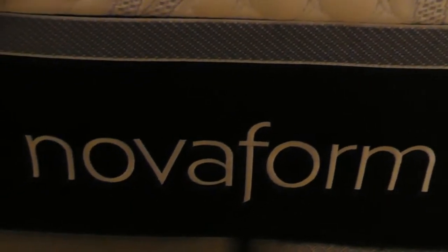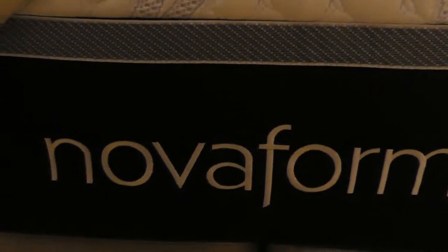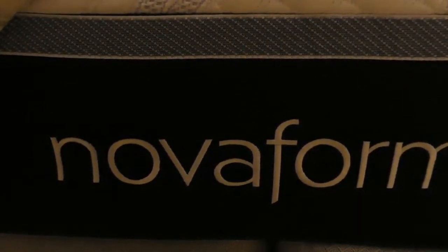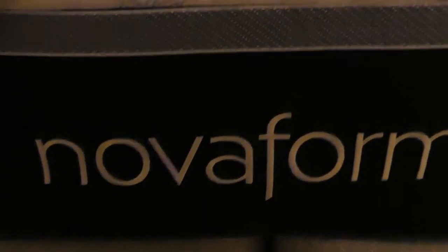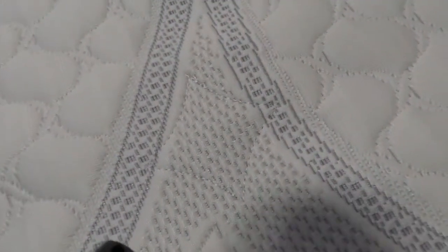Hey everyone and welcome to another new video. I'm doing an update on this mattress that we got from Costco. It's called Nova Foam and it's just a foam mattress. We've had it for about three months now and just love it.